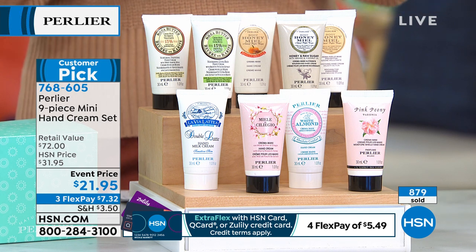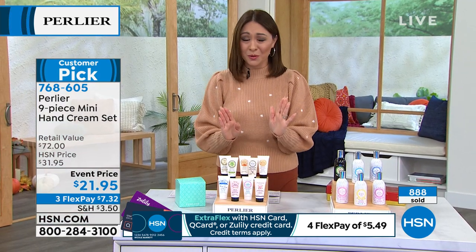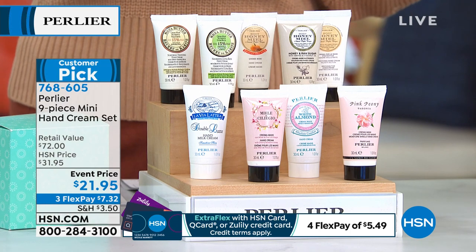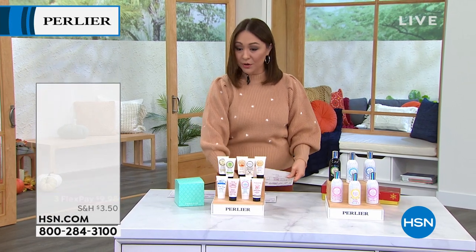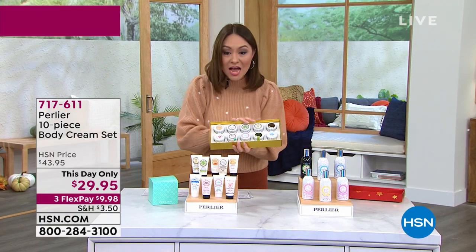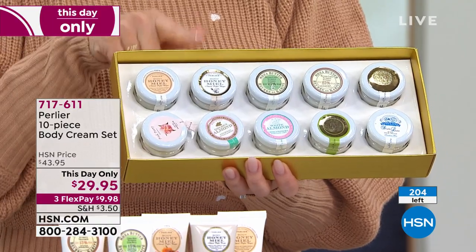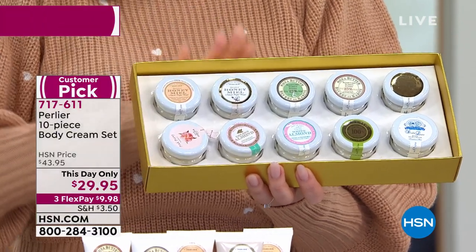This is a $72 value — don't let the $21 price give you any illusion this isn't luxury. All nine scents: pink peony, cherry blossom, white almond, double latte, honey raw sugar, shea pistachio, honey pumpkin spice, and shea almond milk. Now back to the 10-piece body cream set: only about 200 lucky people can still own this, at $29.95 — a this-day-only price I don't think will last until midnight.